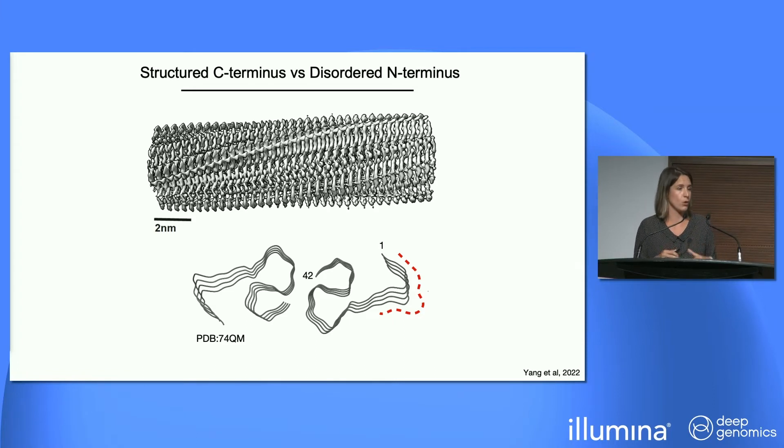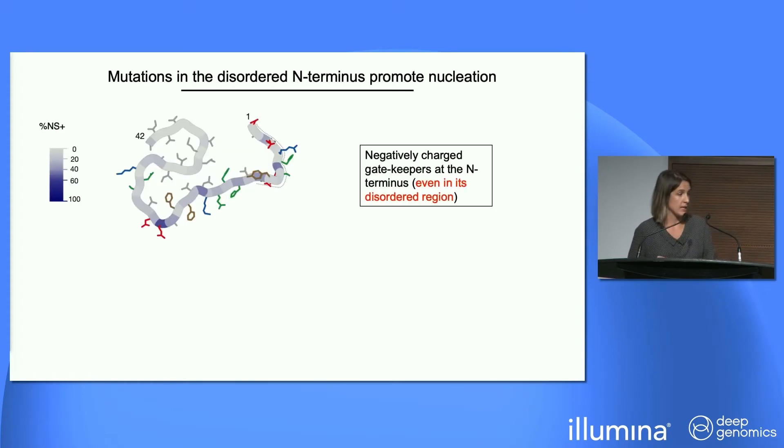The core of amyloid beta fibrils is built by the hydrophobic C-terminus, where sidechains are very tightly packed and the region is very sensitive to mutations. The N-terminus is exposed to solvent and is even unstructured in fibrils — including in the most recent cryo-EM structures from Alzheimer's brains, where the first 10 to 15 residues are completely unresolved. Yet in this region we find many positions where mutations increase aggregation and are likely pathogenic.